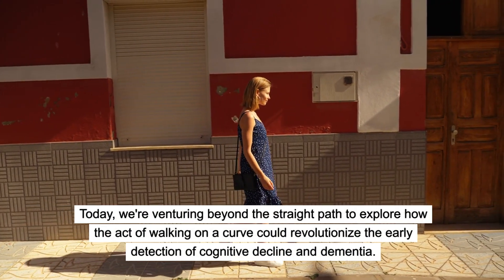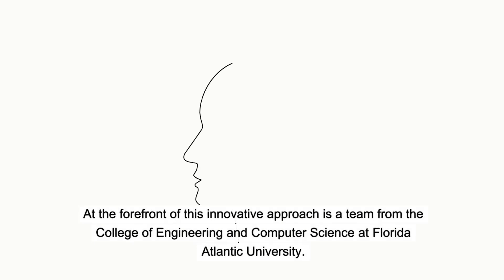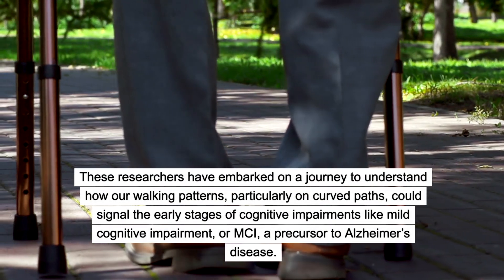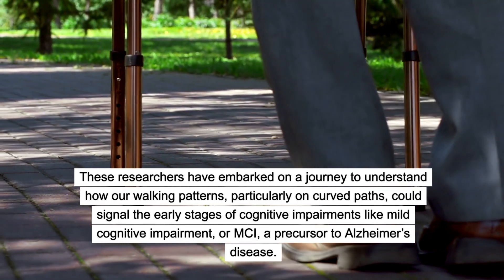At the forefront of this innovative approach is a team from the College of Engineering and Computer Science at Florida Atlantic University. These researchers have embarked on a journey to understand how our walking patterns — particularly on curved paths — could signal the early stages of cognitive impairments like mild cognitive impairment, or MCI, a precursor to Alzheimer's disease.